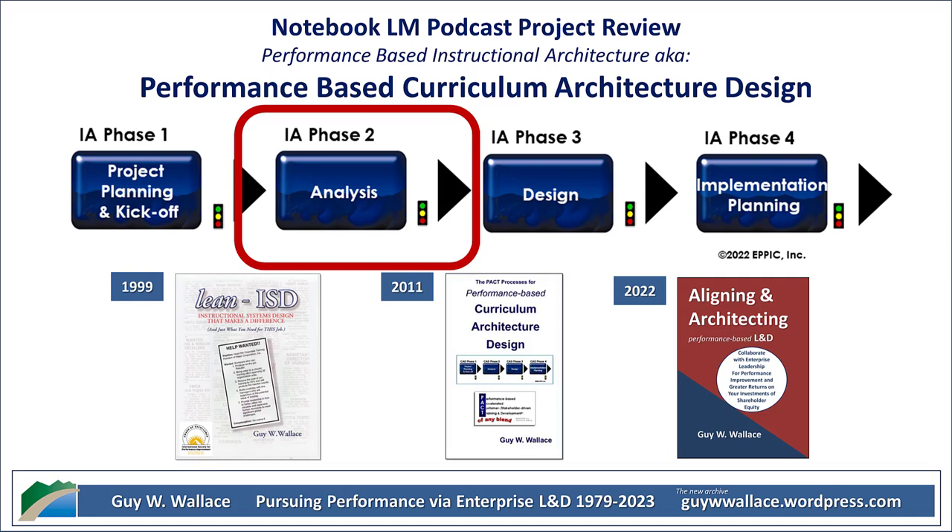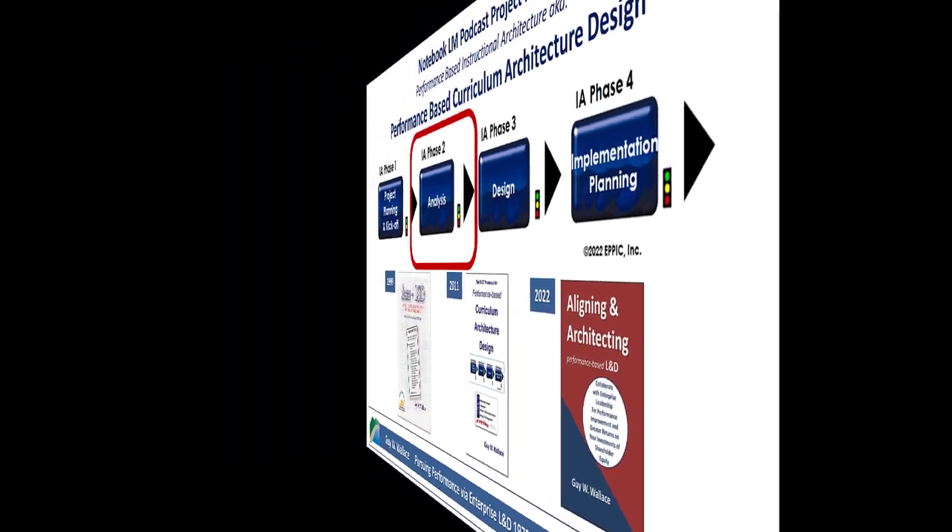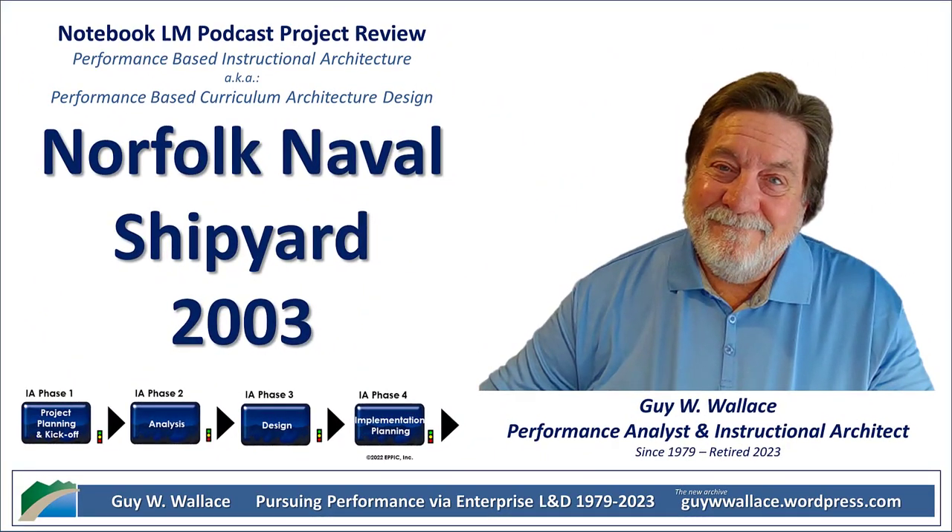And they were talking about tangible results too — like increased productivity, faster project completion times, fewer safety incidents. Real-world impact, not just some vague idea of improvement. They mentioned they were developing a system for tracking key performance indicators, both at the individual and organizational level. They understood that if you can't measure it, you can't manage it. And that's true for leadership development just like anything else.